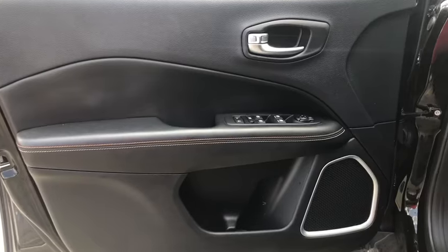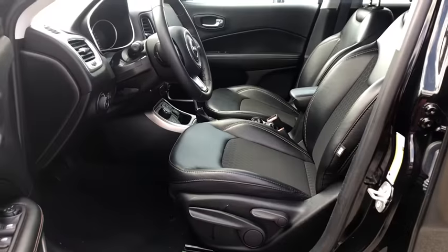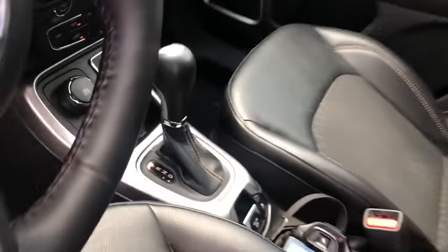Compass, electronic stability control, power windows, trip computer, rear window defroster, tachometer, brake assist, panic alarm.